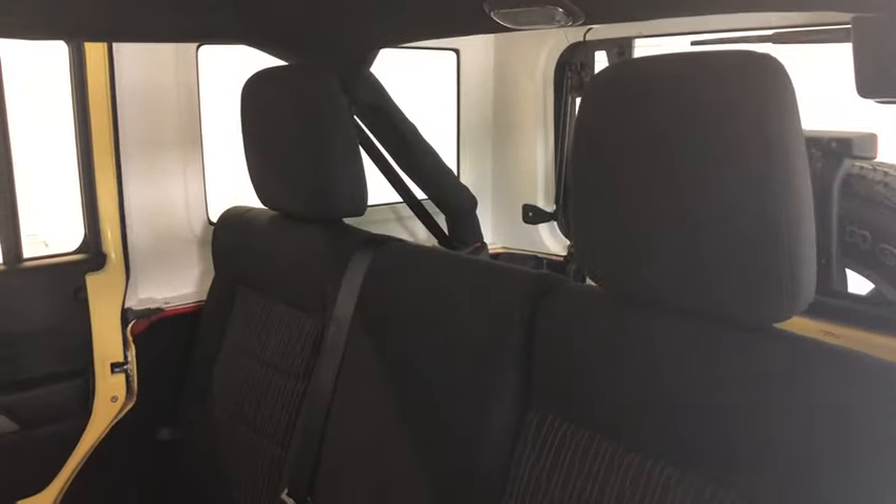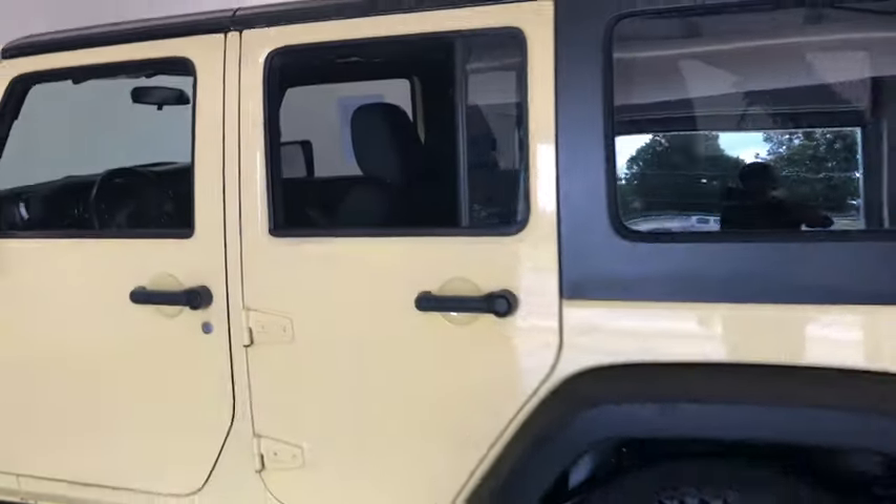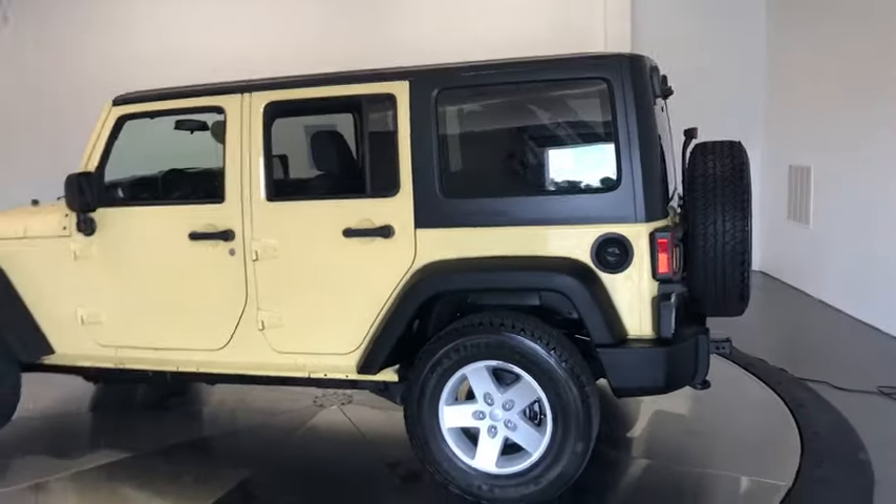Cruise control, floor mats, AM-FM stereo radio, hands-free communication, center armrest, fog lights, CD player, trip computer, rear window defroster. Searching for a dependable vehicle that looks great too?